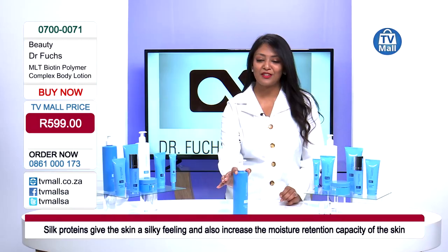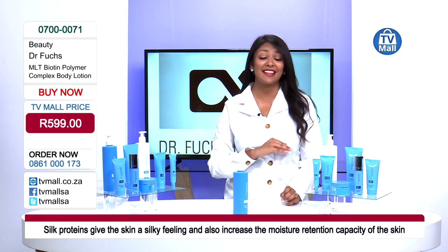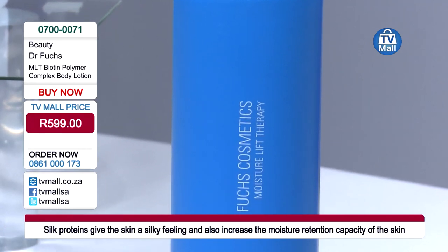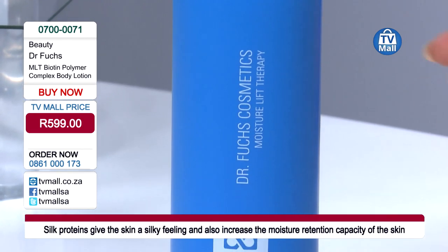This body lotion is only R599 and it is exclusive to TV — you will not get this anywhere else. We are very privileged once again to get this all the way from Germany. Dr. Michaela Fuchs is a doctor in aesthetic medicine for over 30 years; she has developed the concept and all the innovative ingredients that have gone into it.